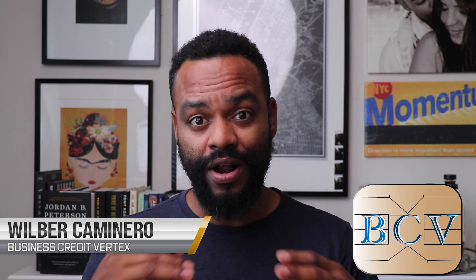Thank you so much for returning and watching another video. This is the Business Credit Vertex, where we show you the business credit world from a first-hand perspective — things that we have applied for, things that we've put our hands on. We speak from experience and let you know the do's and don'ts, the things we've succeeded at and the mistakes we've made, so you can avoid them.